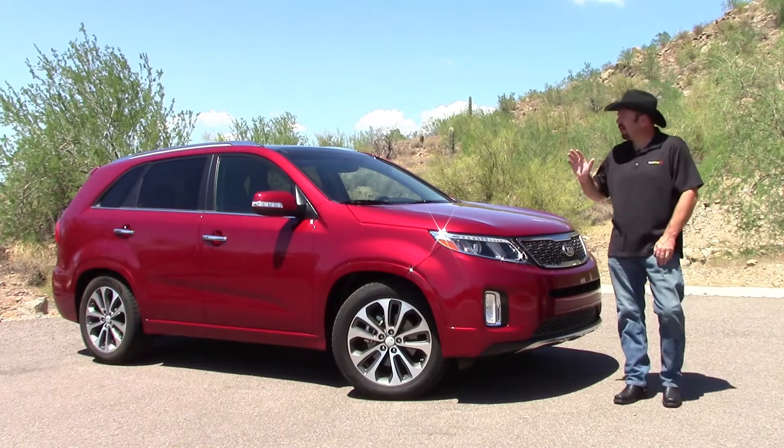Inside, the dash and door panels got a new finesse in trims and appliques that give a more sculpted and fine-sorted look. The instrument cluster now has an LED TFT screen center gauge which gives more information, and the center stack gets all-new controls. Like the Kia Cadenza we tested last month, the touchscreen and center stack controls provide a very user-friendly experience for controlling all manner of audio, HVAC, and vehicle settings. It not only looks good, but works very well.